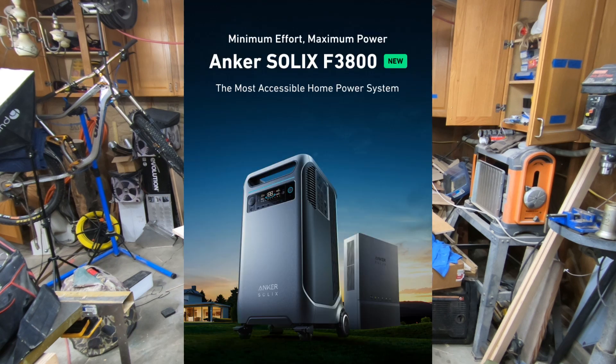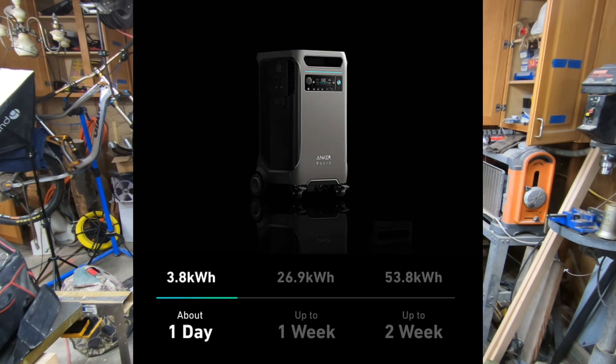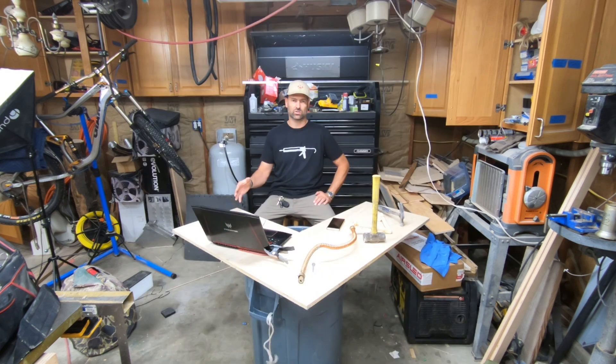This movement towards solar and battery has brought a lot of new technology and products to the market. The Anker Solix F3800 is a large capacity storage device for your house. The base unit has 3.8 kilowatts of storage, and at its maximum expandable capacity it has 53.8 kilowatts of storage. For comparison, my battery bank that I lived off of for a month is only 4.8 kilowatts, and at most I've only drained it down to about 65 percent — that's watching a movie on a big screen TV and using electricity for all cooking. You can go quite a ways off of 3.8 kilowatts.